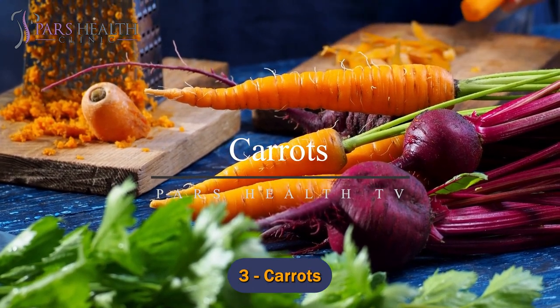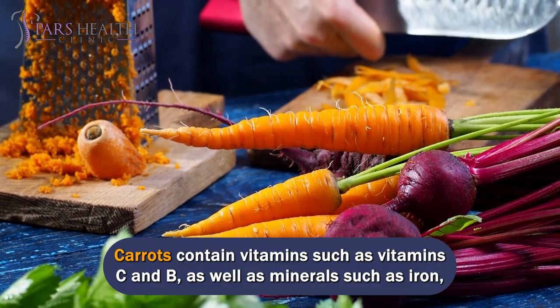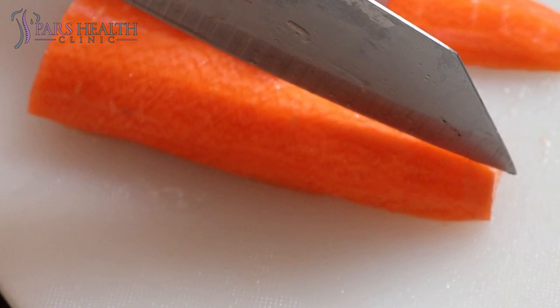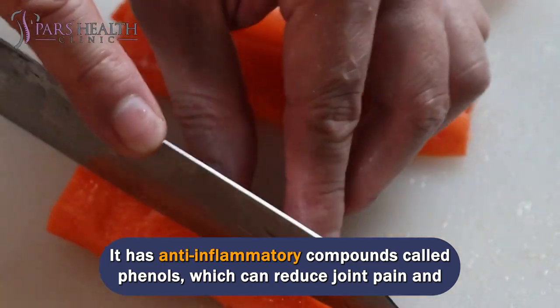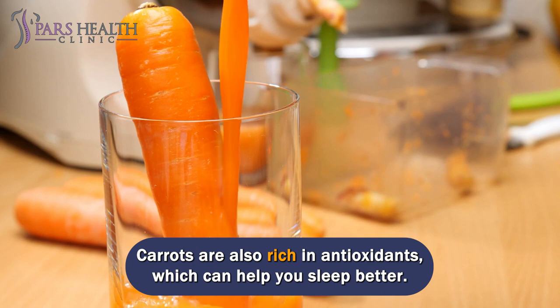Number 3: Carrots. Thanks to its properties, carrots are an excellent health aid. Carrots contain vitamins C and B, as well as minerals such as iron, calcium, and phosphorus. They have anti-inflammatory compounds called phenols, which can reduce joint pain and arthritis symptoms. Carrots are also rich in antioxidants, which can help you sleep better.